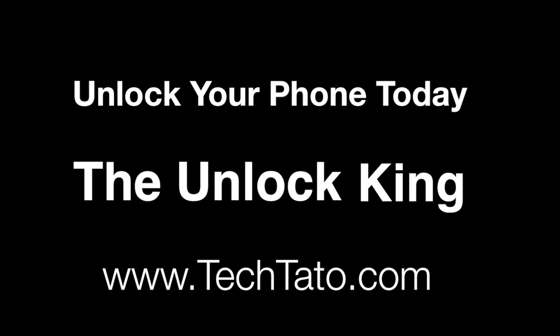We're typically online throughout the day. Thanks for viewing. This is Tech Talk, the Unlock King, signing out.